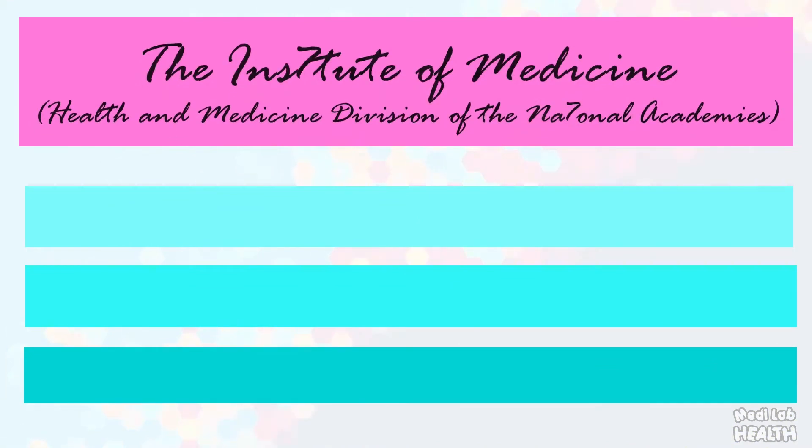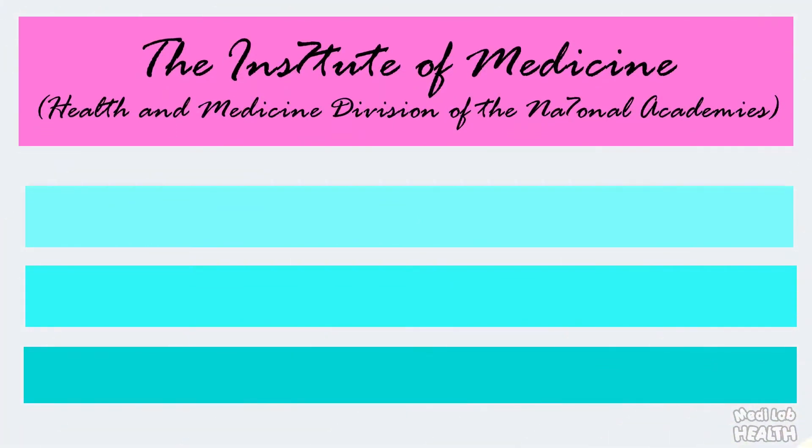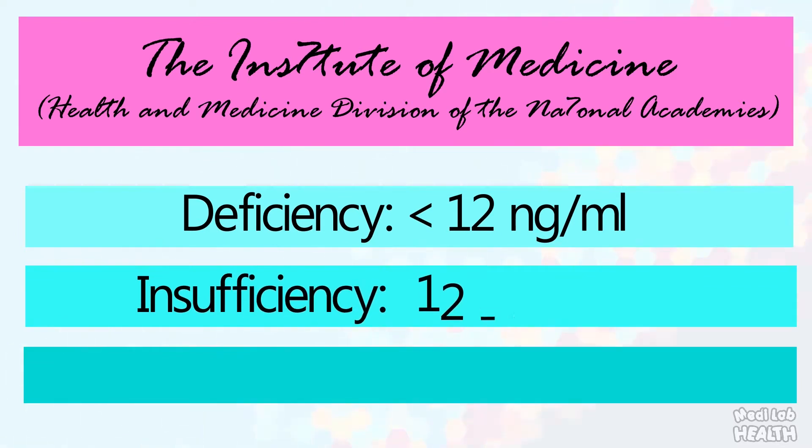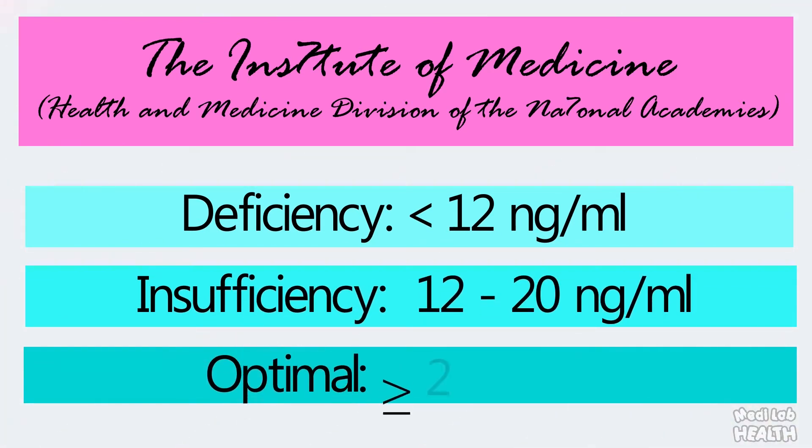According to the Institute of Medicine, Health and Medicine Division of the National Academies, less than 12 nanogram per milliliter of serum 25-hydroxy vitamin D is considered deficient. 12 to 20 nanogram per milliliter is insufficient, and more than 20 nanogram per milliliter is recommended as sufficient.